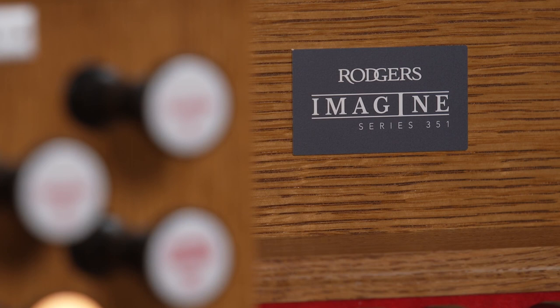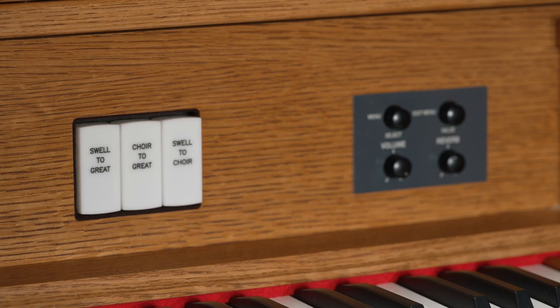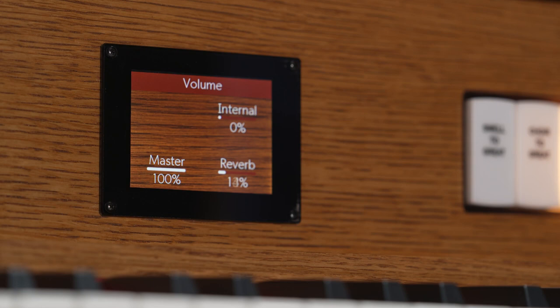The Imagine series organs really capture the nuances of a pipe organ with our sound modeling technologies, which include PDI — parallel digital imaging — not mono. Our reverb system, which we call True Sound Space, samples reverbs from churches around the world. It also includes digital dynamic wind, which is exactly what a pipe organ does when the organist plays a lot of notes with a lot of stops on — the bellows sag, which means the pitch sags a little bit. Our organs do that too.